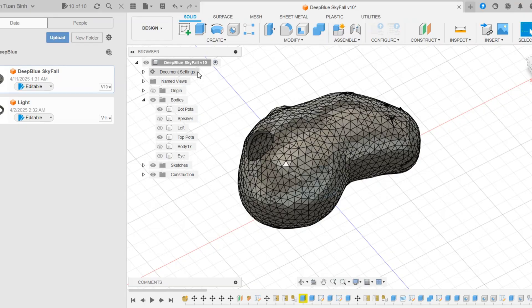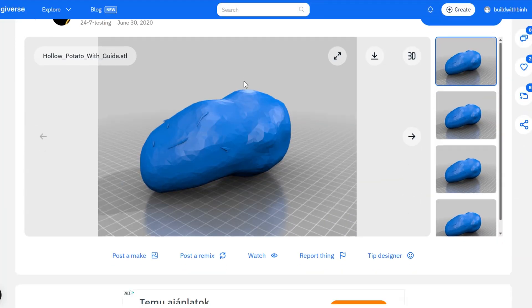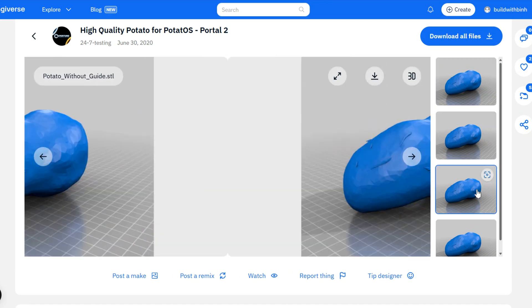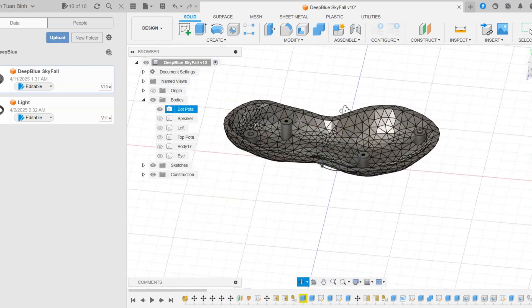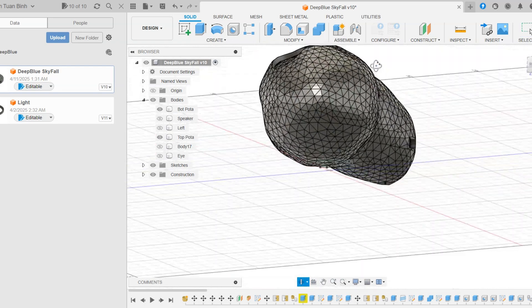When it comes to this project, the first thing we need to tackle is designing the enclosure. My first thought was actually getting a real potato and putting everything inside, but that would not be good for electronics in the long term, so I got into Fusion 360 and designed my own enclosure. Luckily, a user on Thingiverse called 24-7 Testing pulled the original potato GLaDOS 3D file from Portal, so I didn't spend much time getting the potato 3D file. The only thing I had to do was add some spokes for mounting the board and some holes for wires.